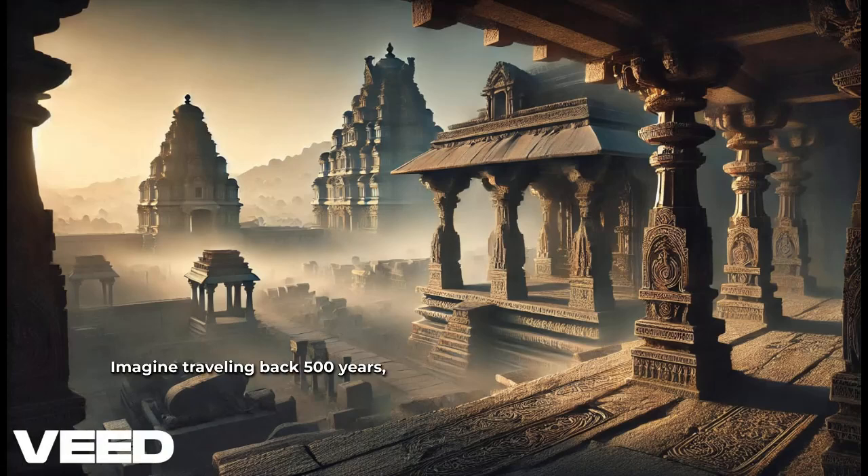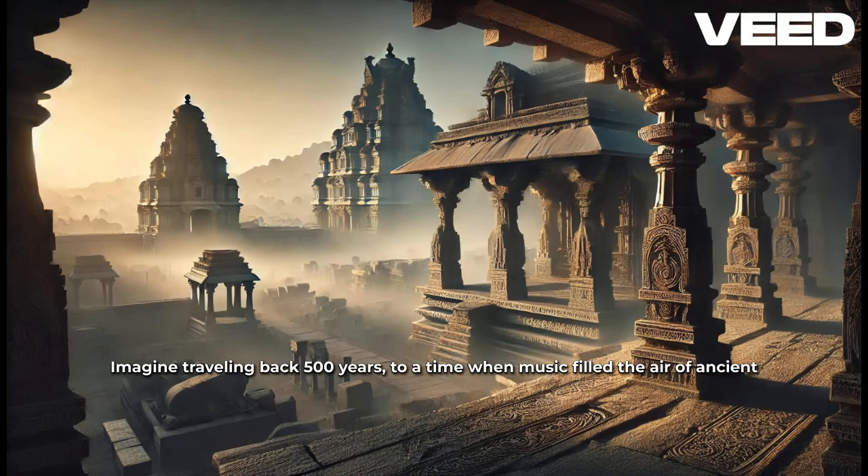Imagine traveling back 500 years, to a time when music filled the air of ancient temples, not from instruments, but from stone pillars.